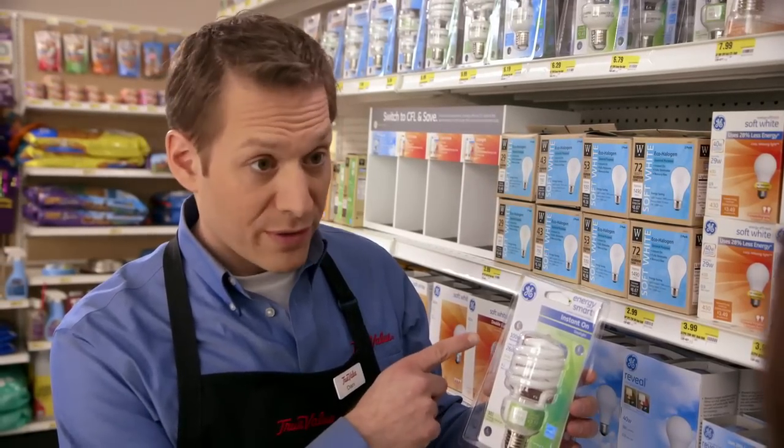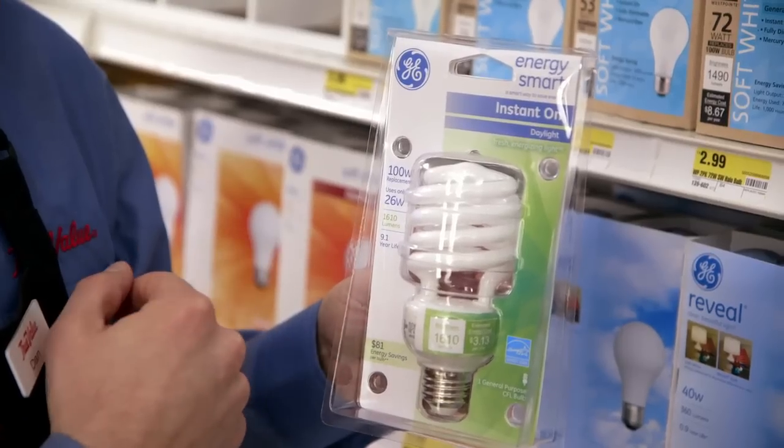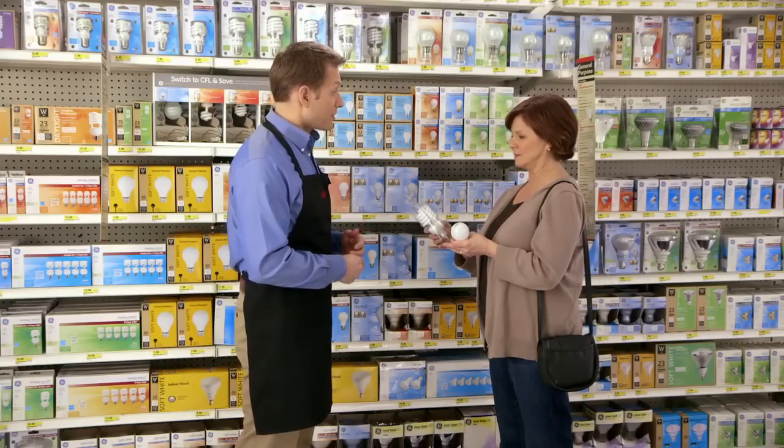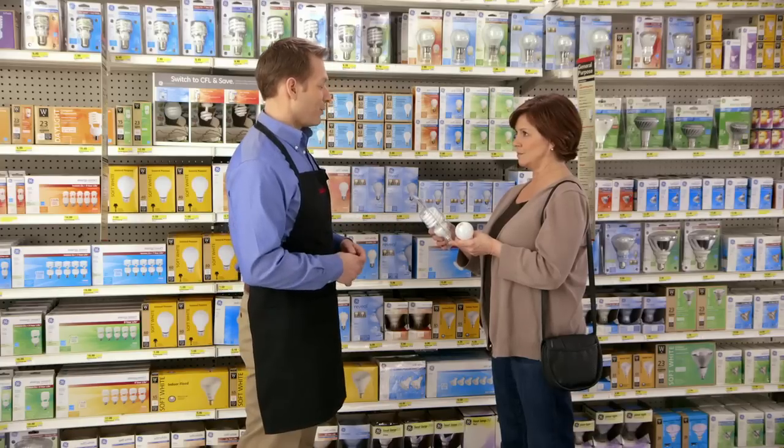Associate: 'See here? Just like nutrition facts on food, it tells you everything you need to know about the bulb — from the brightness, to the lifespan, to the estimated yearly cost.' Customer: 'Oh, well, I'm sold on these. What about other kinds of bulbs?' Associate: 'Yeah, several kinds of bulbs are affected by the legislation in one way or another, but you can always just bring it in and any of your local hardware associates will be happy to answer your questions.'